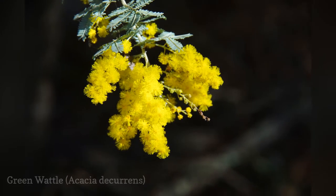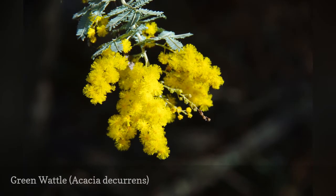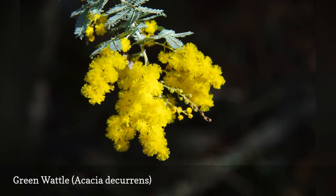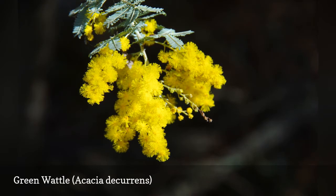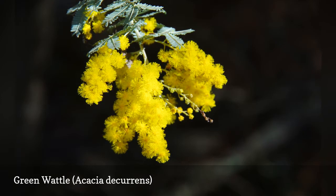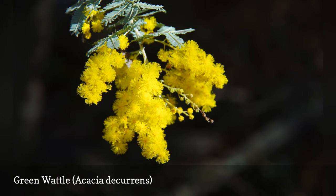Gum from the green wattle tree can be eaten and is used in jellies. The flowers are also edible. The bark can be used for tanning. In South Africa, it is considered to be invasive and has earned the nickname green cancer. This plant is sometimes called by the common name early black wattle.